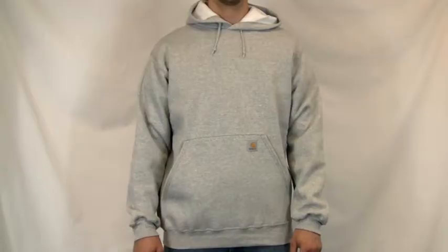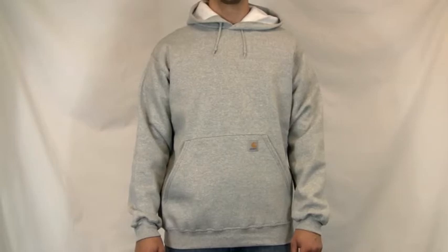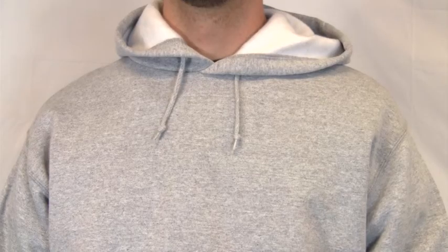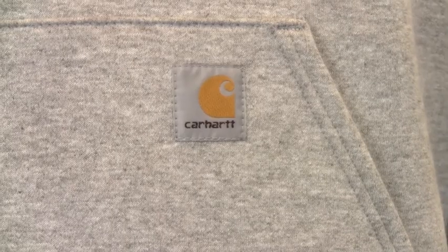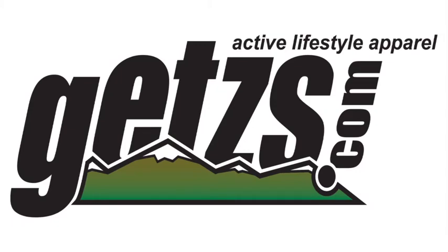This hoodie couldn't be more comfortable and durable. It has a relaxed fit, an attached hood with draw cord, and the classic front hand warmer pockets. Check out this Carhartt mid-weight hooded pullover sweatshirt at Getz's.com.